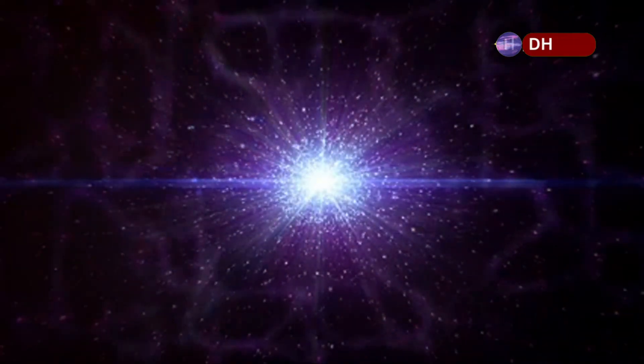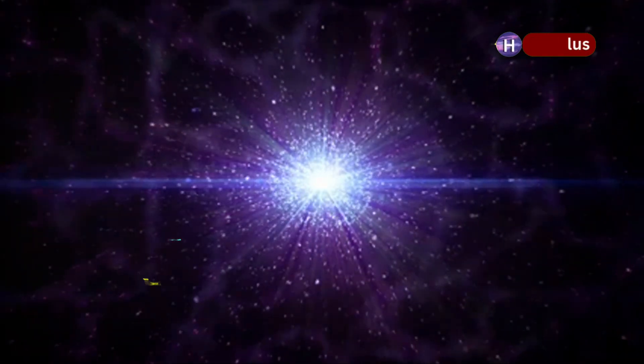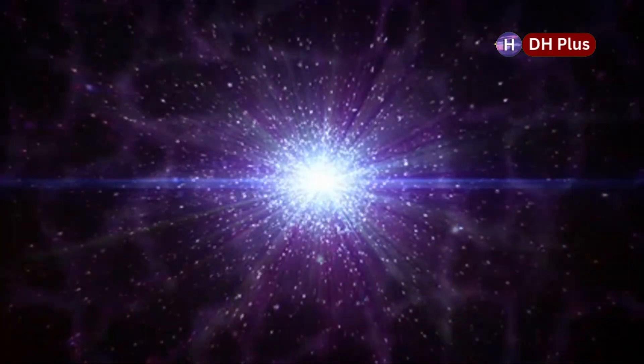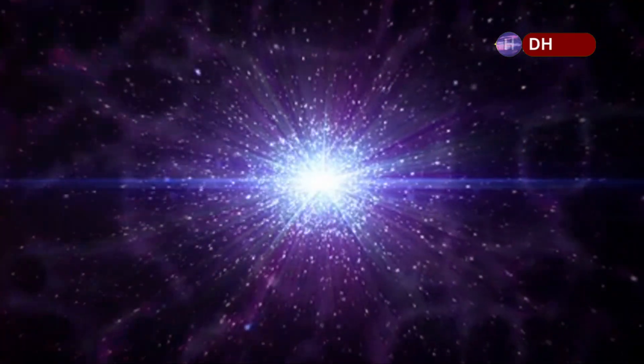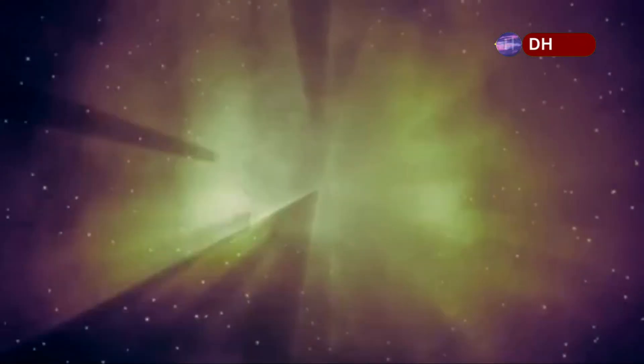Even though it will be visually stunning, Betelgeuse's supernova won't hurt Earth. The star is located about 642 light-years away, which is far enough away to make sure that we are safe from any harmful radiation or debris. We get to enjoy the show from a safe distance, amazed by the sheer size and power of the explosion. The distance to the star, while relatively close in terms of space, is still too far for the explosion to have any real impact on our planet.